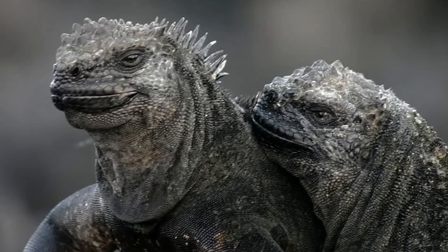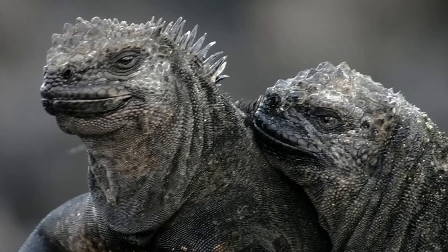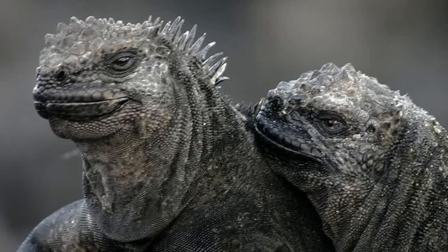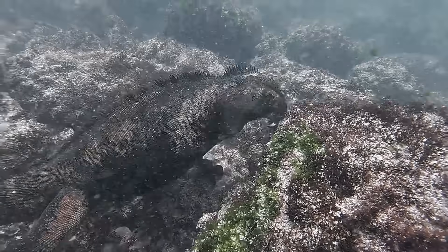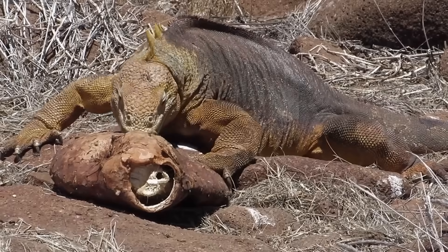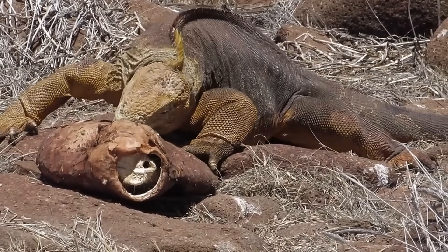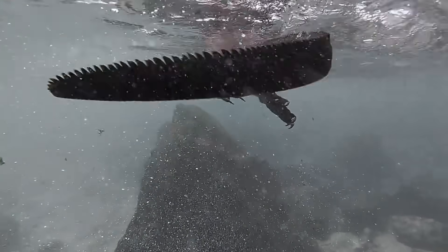These mutant reptiles can swim in the ocean like their marine relatives, but also dig burrows inland like their terrestrial cousins. Nature never intended such a fusion, yet here it is, thriving against all odds. The existence of these hybrids raises a chilling question: if evolution can create such impossible creatures, what other reptilian mutations could be waiting to emerge?